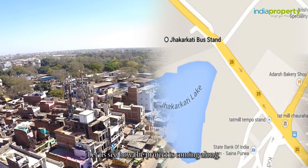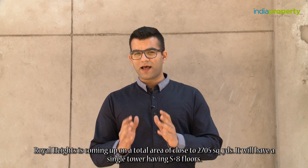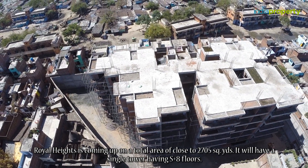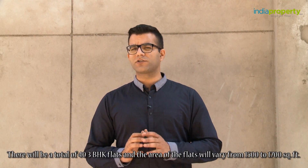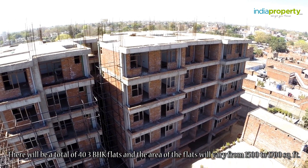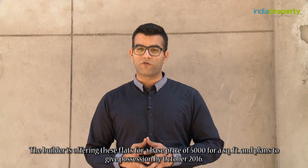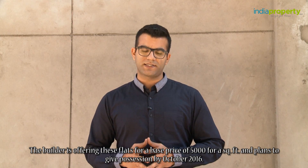Let us see how this project is coming along. Royal Heights is coming up on a total area of close to 2,705 square yards. It will have a single tower having S plus eight floors. There will be a total of 43 VH flats and the area of the flats will vary from 1,500 to 1,700 square feet. The builder is offering these flats at the base price of rupees 5,000 per square feet and plans to give possession by October 2016.